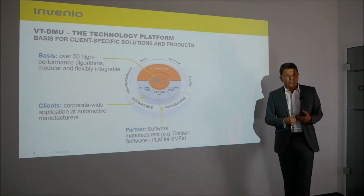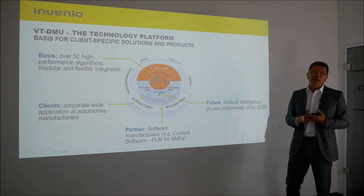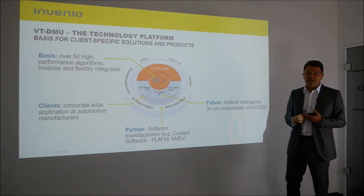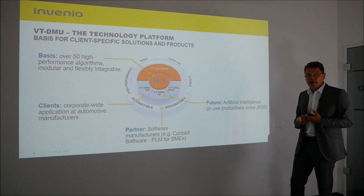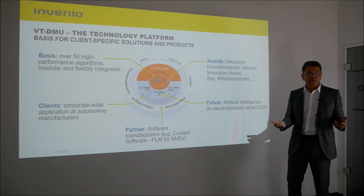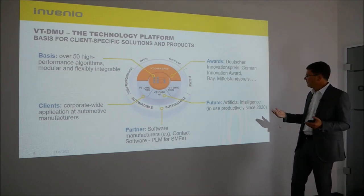Starting in 2014 we have been working on artificial intelligence solutions, and we have been using AI productively since 2020. As mentioned earlier, we have been awarded several times for our technology and our business model with a wide variety of awards.